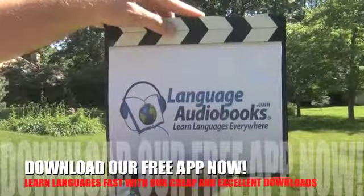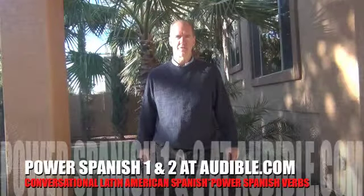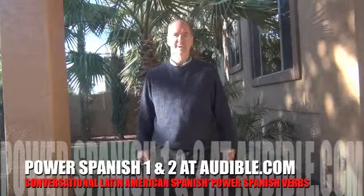languageaudiobooks.com — learn languages everywhere. Hi, my name is Mark Probos, founder of languageaudiobooks.com. Welcome, I'm glad you could join us today.